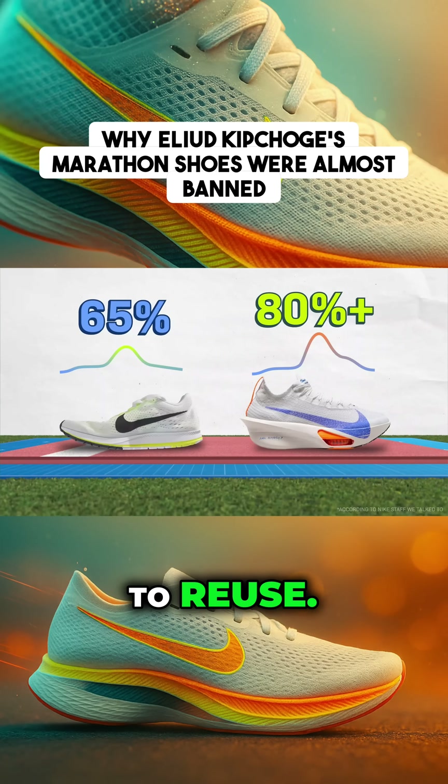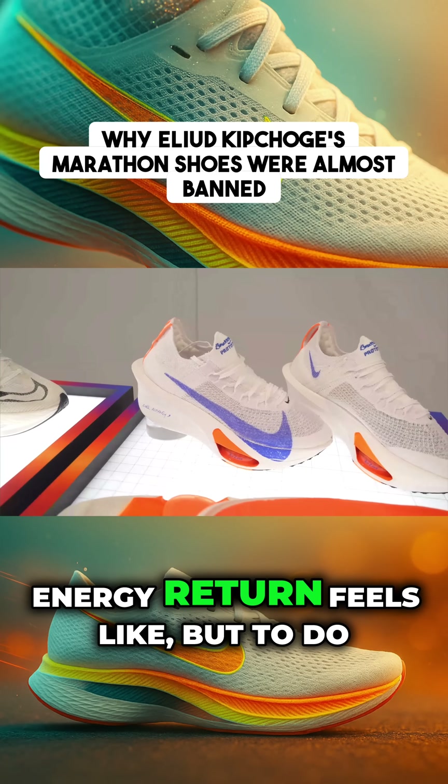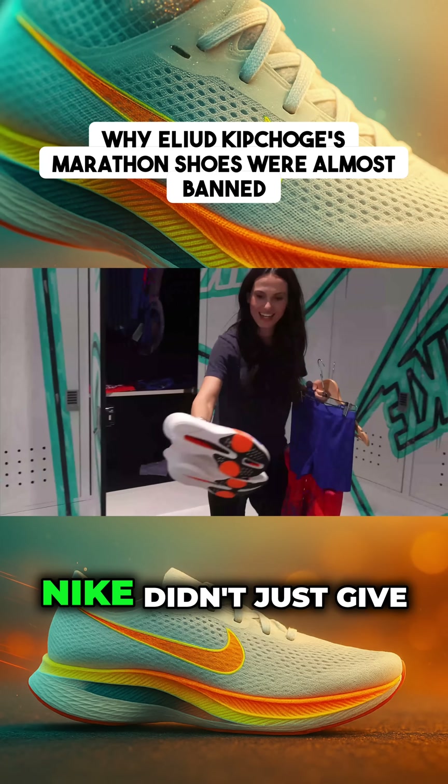Before super shoes, a good energy return rate was about 60 to 65 percent. Now it's more like 80 percent — way more of the runner's energy that they get to reuse. I wanted to show you what that energy return feels like, but to do it, Nike didn't just give me their shoes.